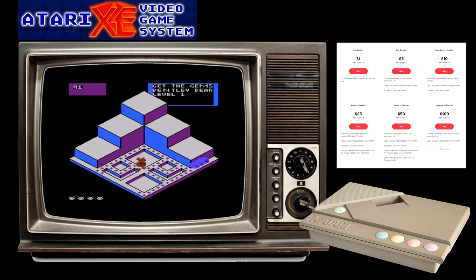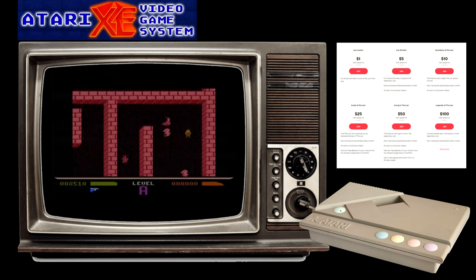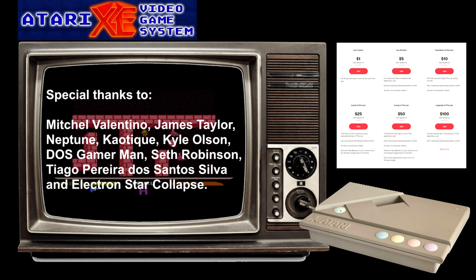And that rounds up my look at ten amazing exclusives for the Atari 8-bit game system. Can you think of any other cartridge-based exclusives to the Atari 8-bit range that should have made the list? Or do you think some of these games were unworthy of inclusion? I always love to hear the thoughts and views from my audience, so please get typing in that comments section. Before I go though, I must thank all of my loyal patrons for continuing to support my channel and make videos like this possible. I must give special thanks to the following patrons in particular: Mitchell Valentino, Neptune, Seth A Robinson, Carl Olsen, DosGamerMan, Tiago Piero dos Santos Silva, and Electron Star Collapse.